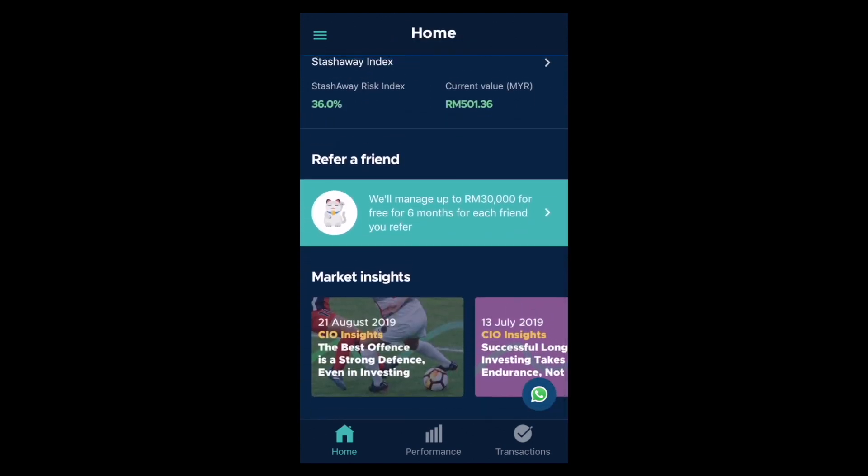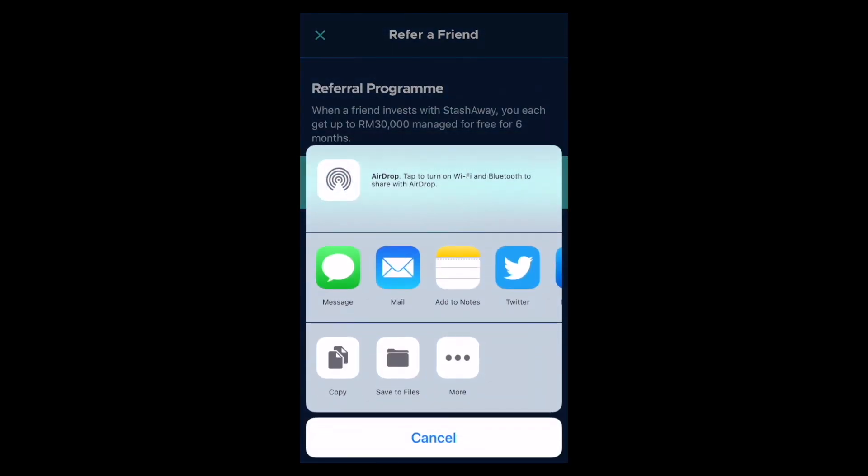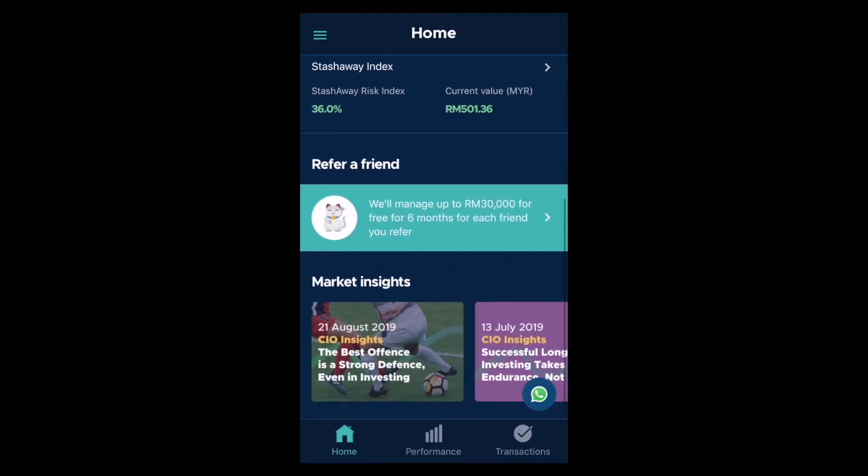So every month I actually deposit RM250 automatically, which explains why I only have RM500 at the moment. It's a good start. And if you scroll down, you can actually refer your friends — you have your own referral program so you can copy the link right there. And this stacks as well, so the more friends you refer, they'll be managing your money for free for quite some time.